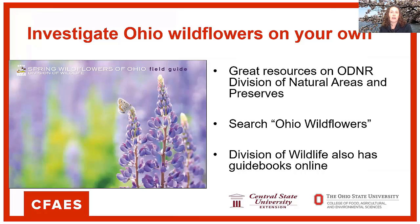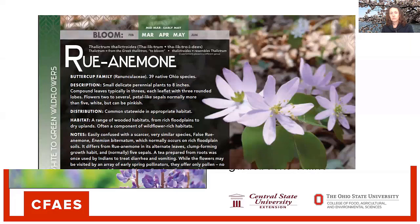ODNR has a couple of places with nice wildflower resources. The Division of Natural Areas and Preserves on their site — if you search Ohio wildflowers, they have posts where they sometimes tell you exactly what is popping at certain times and show pictures. They also do some of that on their social media. The Division of Wildlife has a really nice guidebook on spring wildflowers. You can download the PDF, and it's really nice — it shows kind of when you might see it, a little about the description, a nice picture, talks about the distribution, and the notes are really fun to take a look at. With children especially, it can be neat to share some of that information.